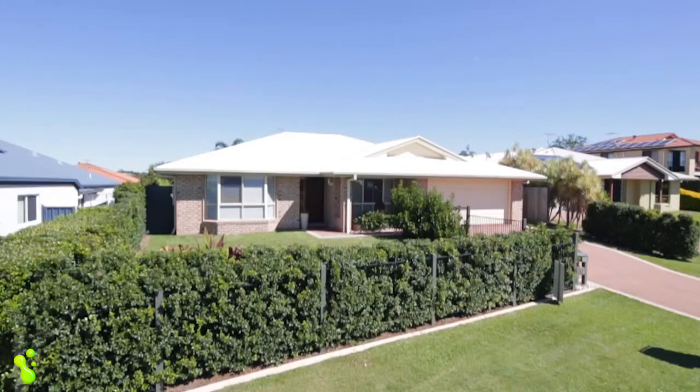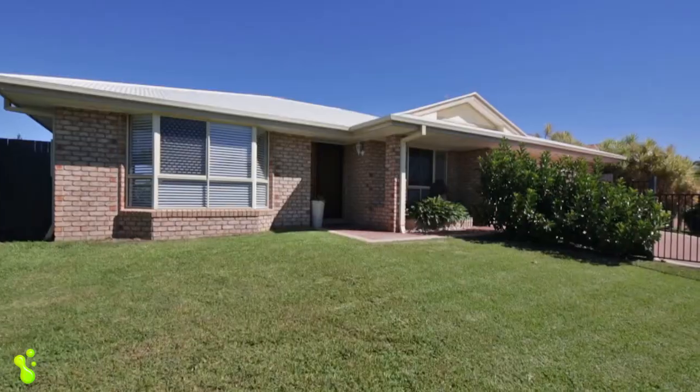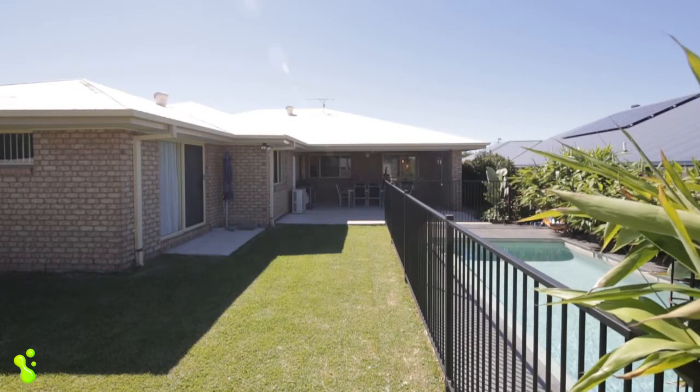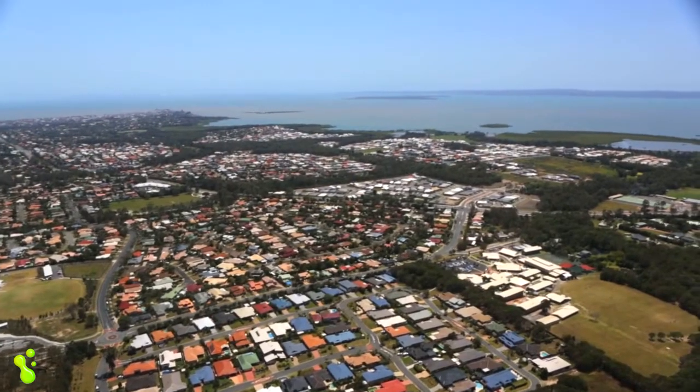Proudly perched on a 700 square metre block in the sought-after Grosvenor Park estate, this is a fabulous family home in a very popular Thornlands position — a very quiet, family-friendly area.